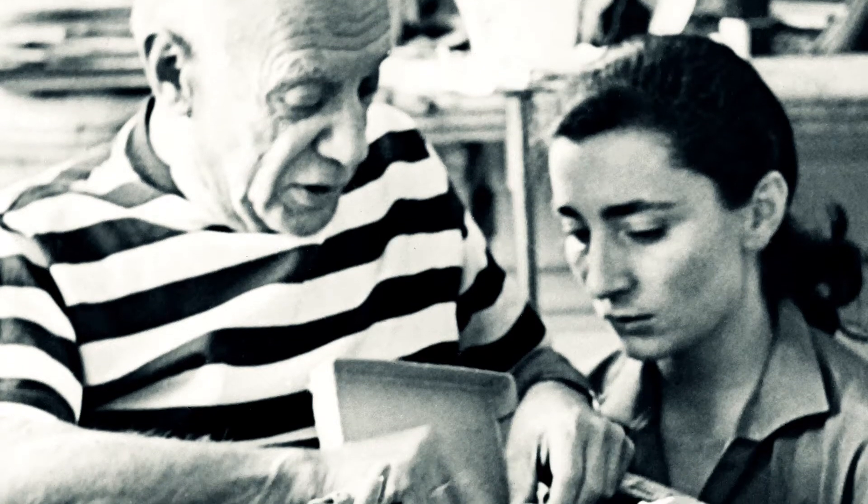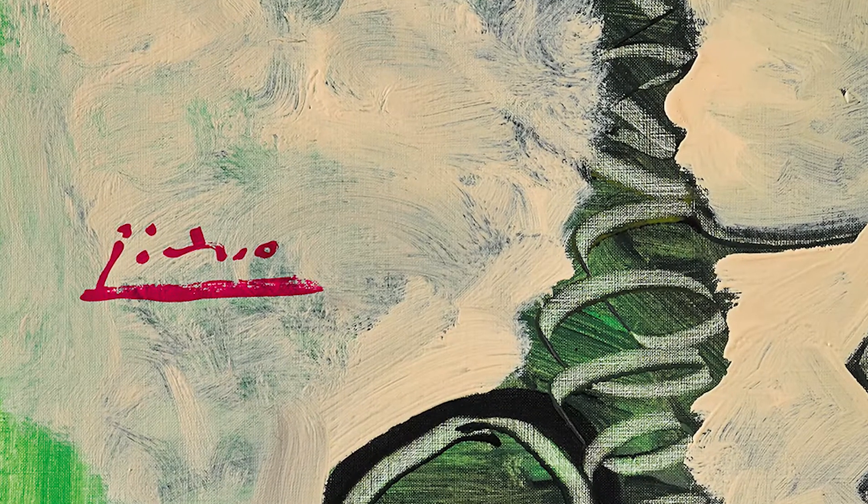At this point in his career, Picasso was married to Jacqueline Roque and had a habit of using her signature red nail polish to sign his works, which is what he's done in this case.